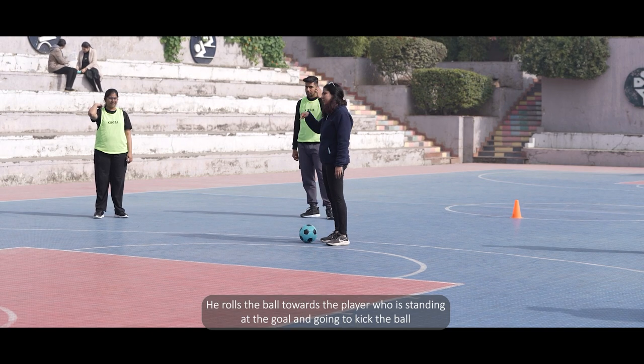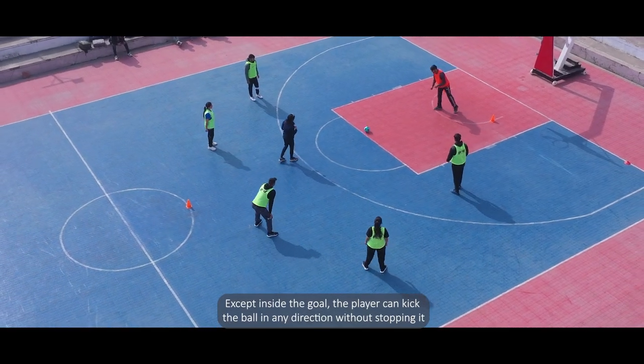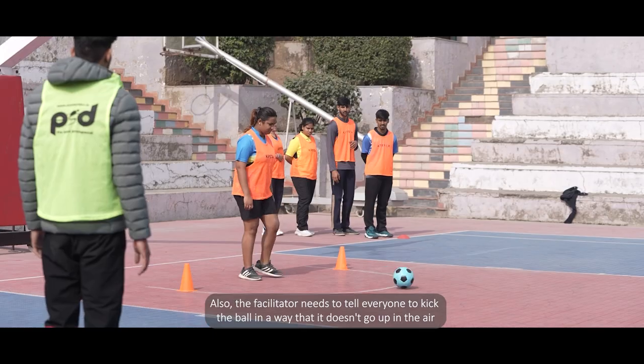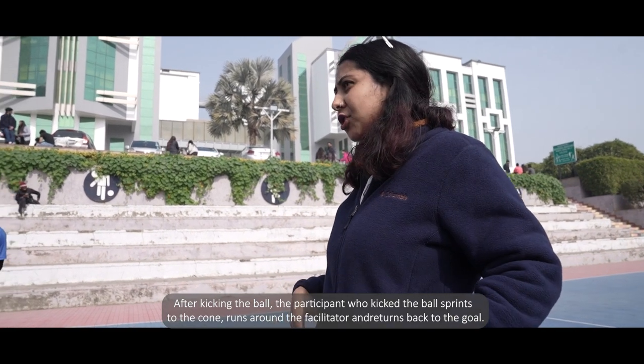The facilitator stands on or near the cone and rolls the ball towards the player standing at the goal, who is going to kick the ball. Except inside the goal, the player can kick the ball in any direction without stopping it. The facilitator also needs to tell everyone to kick the ball in a way that it doesn't go up in the air.